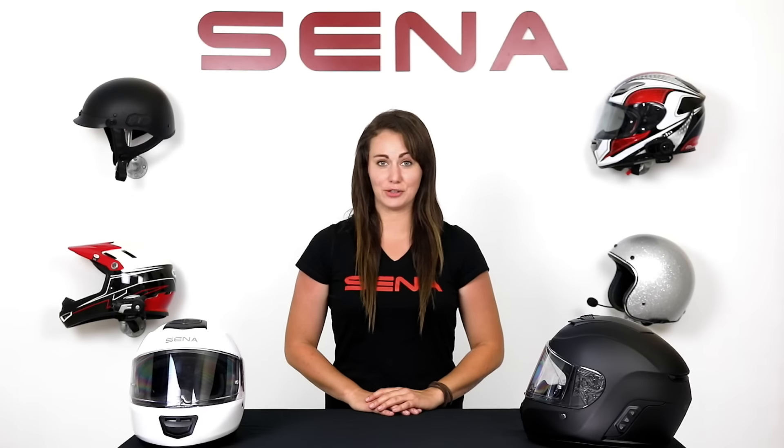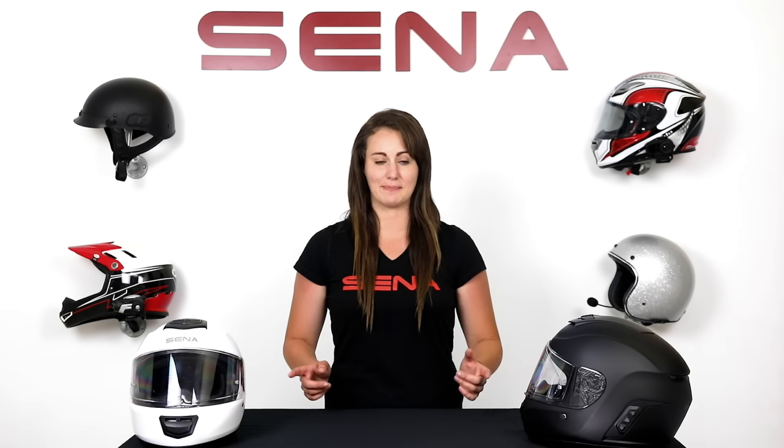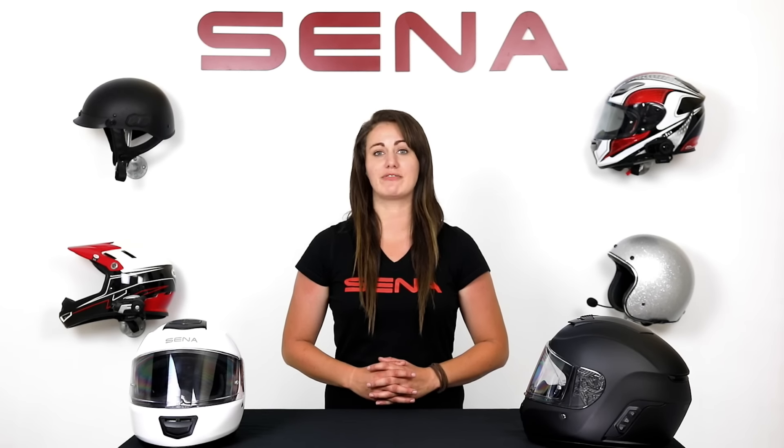Hey everyone, Alyssa here from Sena. Are you ready for an all-new Bluetooth integrated helmet? This is the Momentum — the first Bluetooth integrated full-face helmet from Sena.